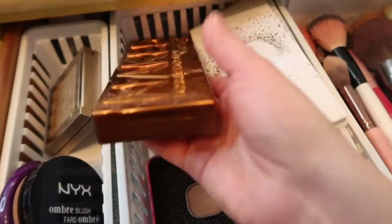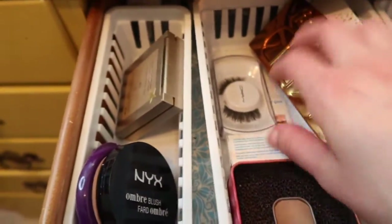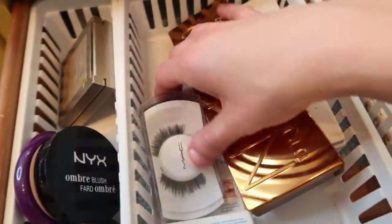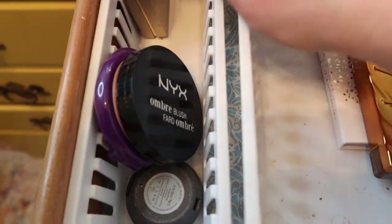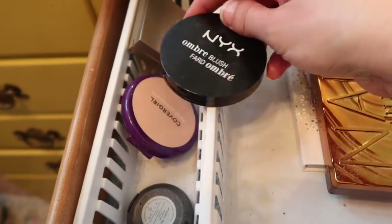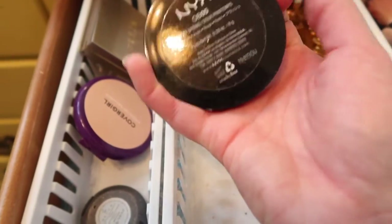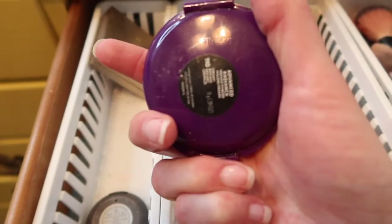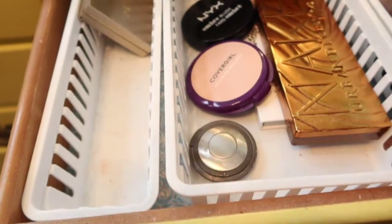I pulled the Urban Decay Honey Honey — I really enjoyed using both of these last week. I used the Ombre Blush by NYX, Sweet Spring, and I still really like it. The CoverGirl Advanced Radiance — really like this — and then we pulled the Becca Moonstone.